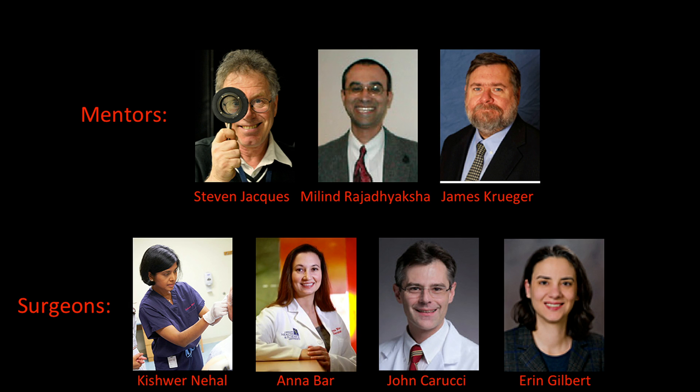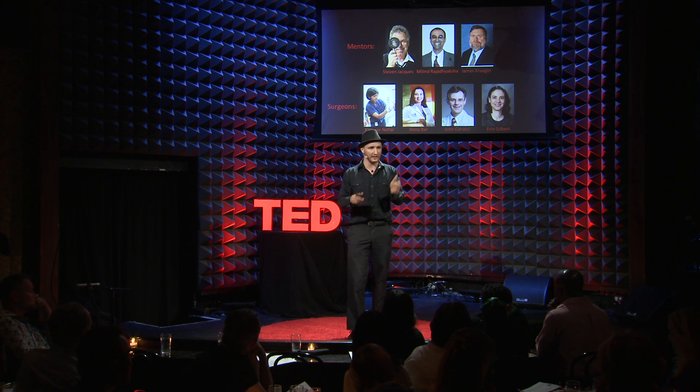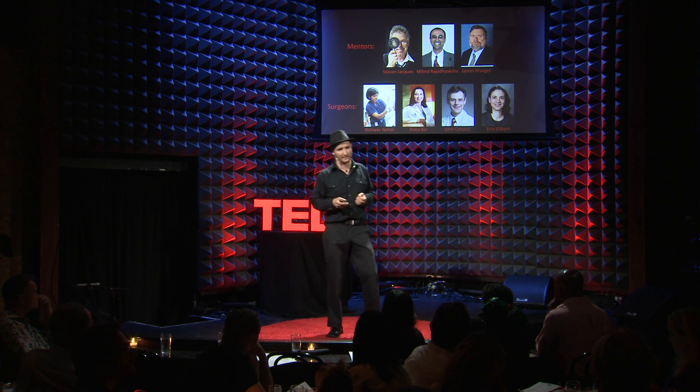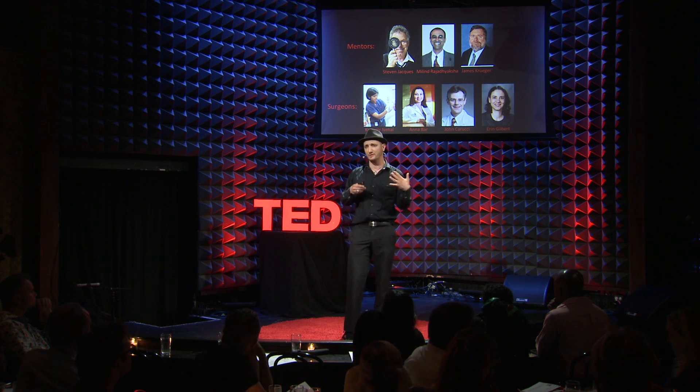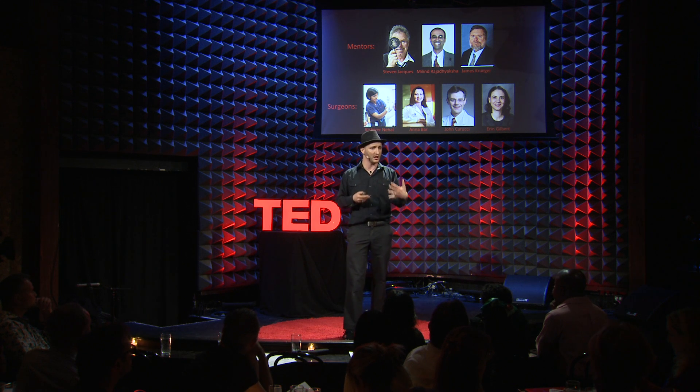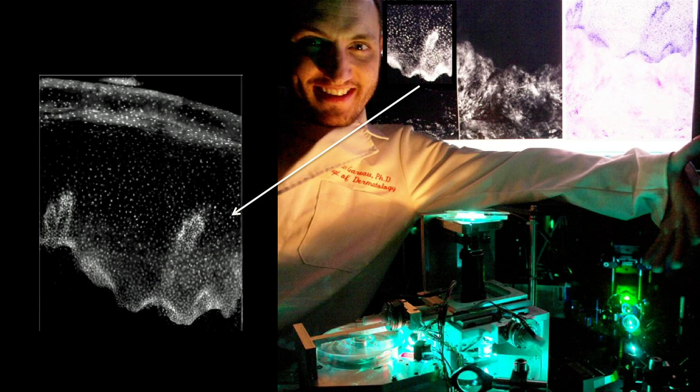Towards that end, we created a microscope system that can actually, in whole tissue, provide cellular images, which is much more rapid than the gold standard. The images were black and white, where the nuclei popped out like very bright needles in a dark haystack.